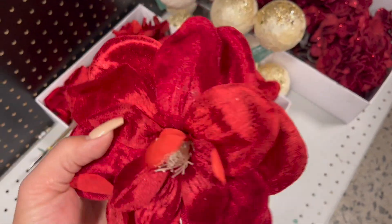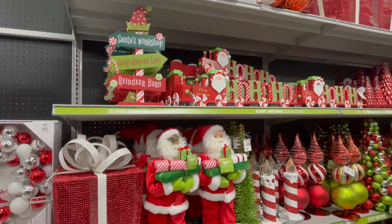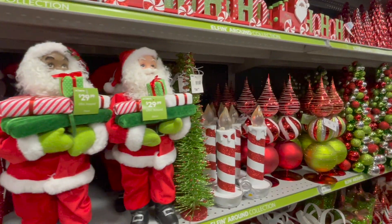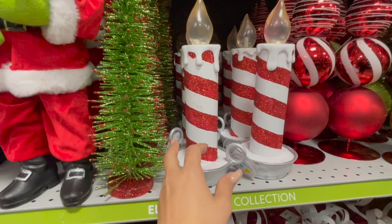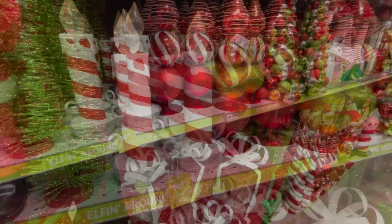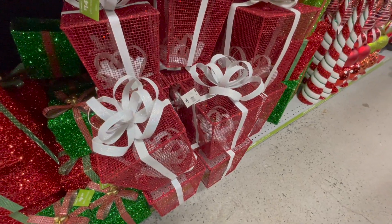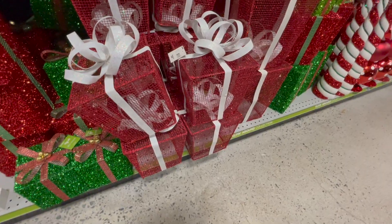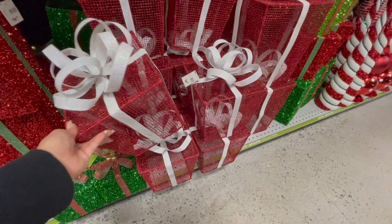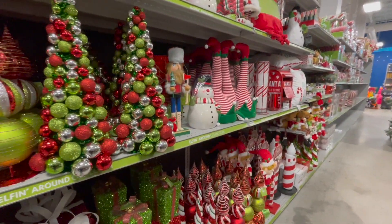Algunas cosas las toco, como las flores, que a veces las ponen en cajitas y otras veces las cuelgan. Así que las agarro para mostrarles un poquito de cuánto cuestan. Esta es una de las tiendas que se adelanta bastante en cada temporada. Me gusta que se adelanten en la temporada navideña, ya que encuentras de todo. A mí me gustan bastante la calidad de las flores y el precio, que eso influye mucho.